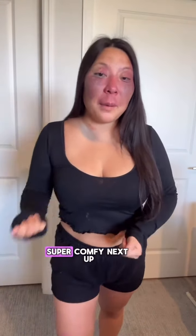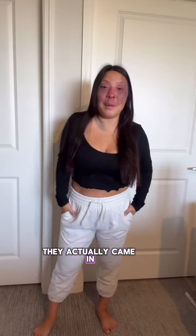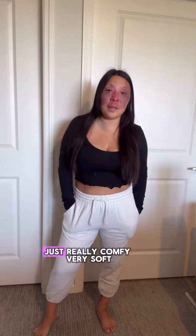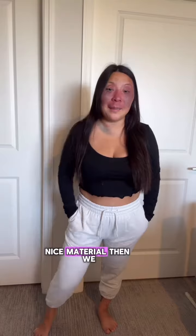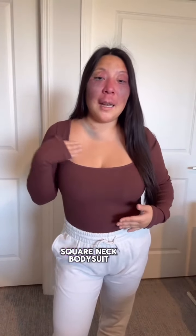Next up I got these little cropped sweatpants. They actually came in petite so they fit me lengthwise — just really comfy, very soft, nice material. Then we have this really cute square neck bodysuit.